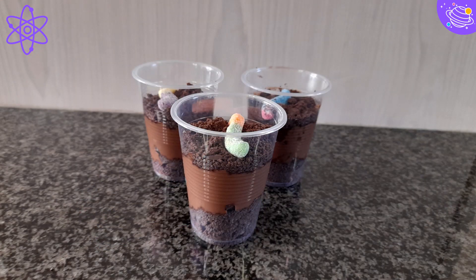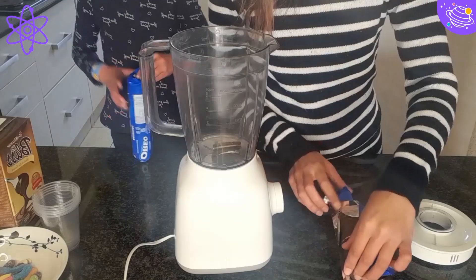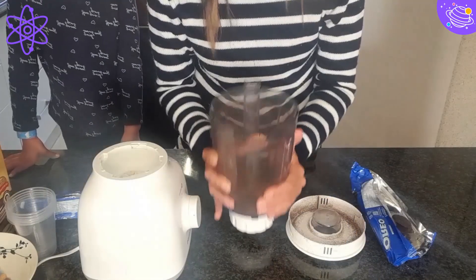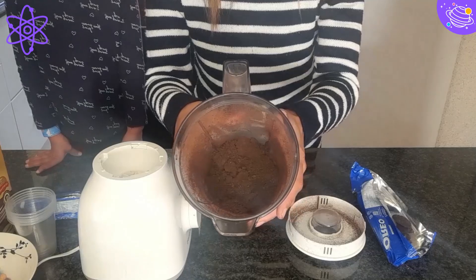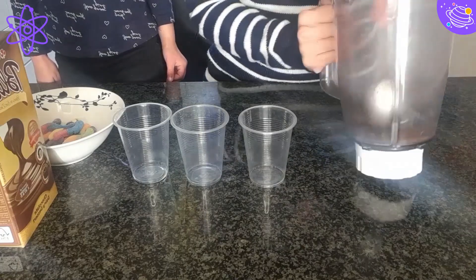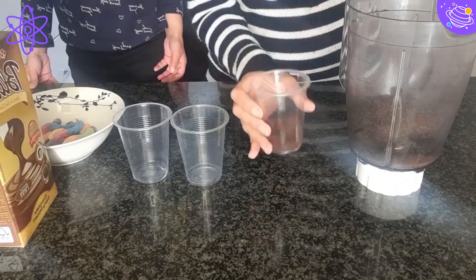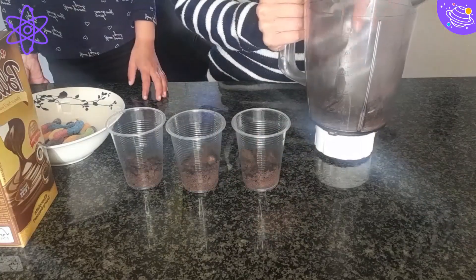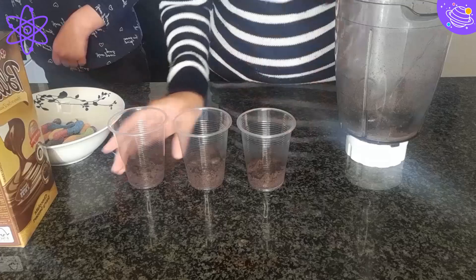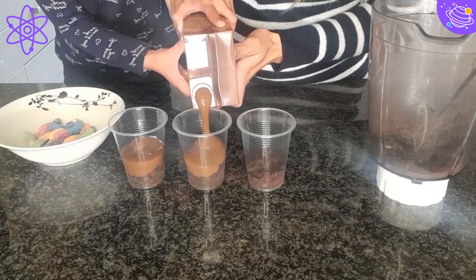This is a super easy, fun, and delicious dessert, so let's get started. Step 1: crush the Oreo biscuits in a blender until it becomes a fine crumb and looks like dirt. Did you know that Oreos are one of the world's favourite biscuits? Step 2: add a layer of the dirt to the bottom of the cups. Step 3: now add a layer of the chocolate pudding with one gummy worm.